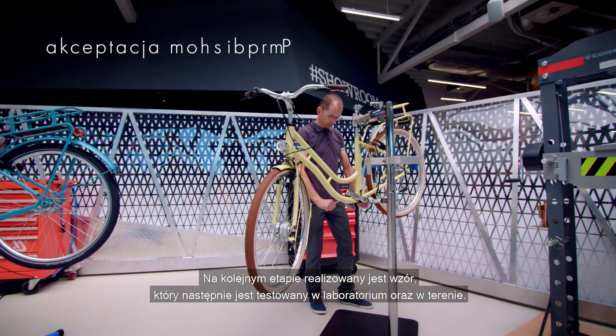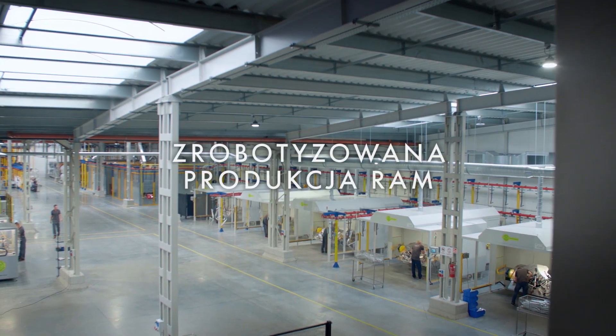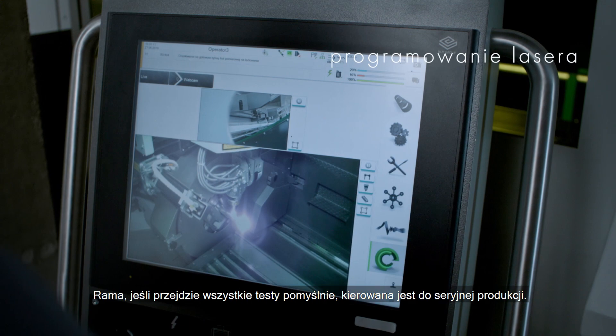At the next stage, the design is produced, which is then tested in the laboratory and out on the road. If it passes all the tests successfully, it is put into serial production.